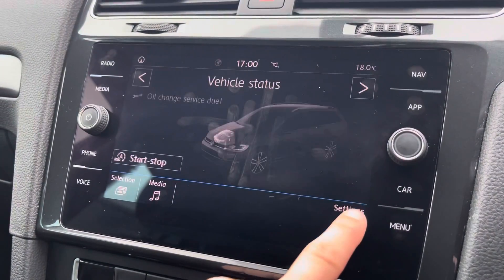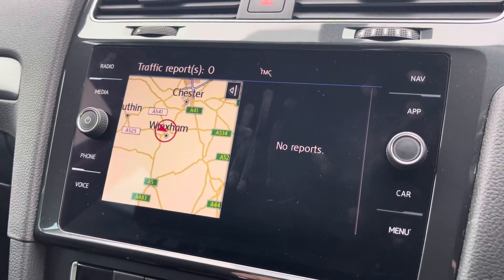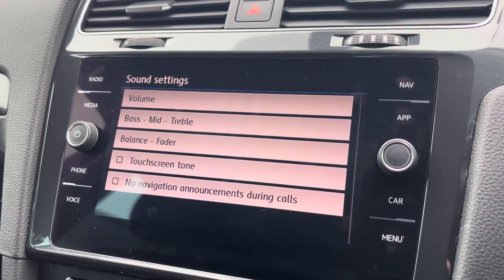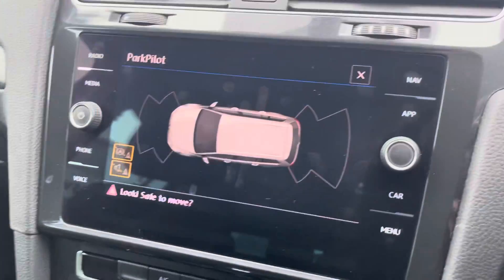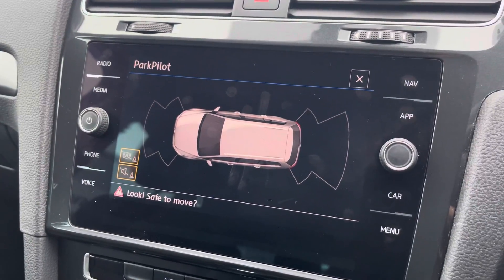You can check your vehicle status and settings, as well as traffic updates for your local area. You can also customise your speaker equalizer settings. Beneath the display you'll find the car's climate control system, and this Golf also comes equipped with front and rear parking sensors, assisting with manoeuvring through audio and visual indications.